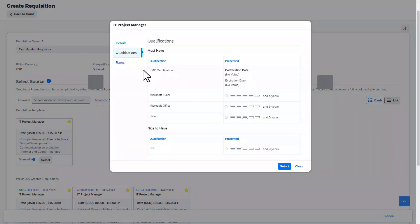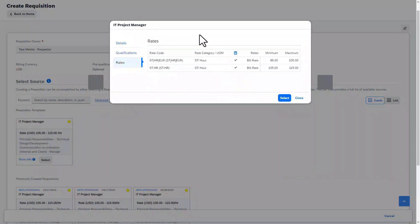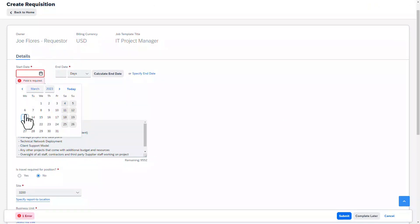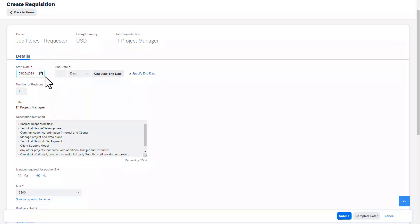Using predefined templates, hiring managers can quickly and easily submit a job posting with minimal input required. This means that the desired qualifications, job descriptions, and accounting information can be pre-populated for them, focusing the hiring manager on the important information and getting their team the resource they need in a simple manner.